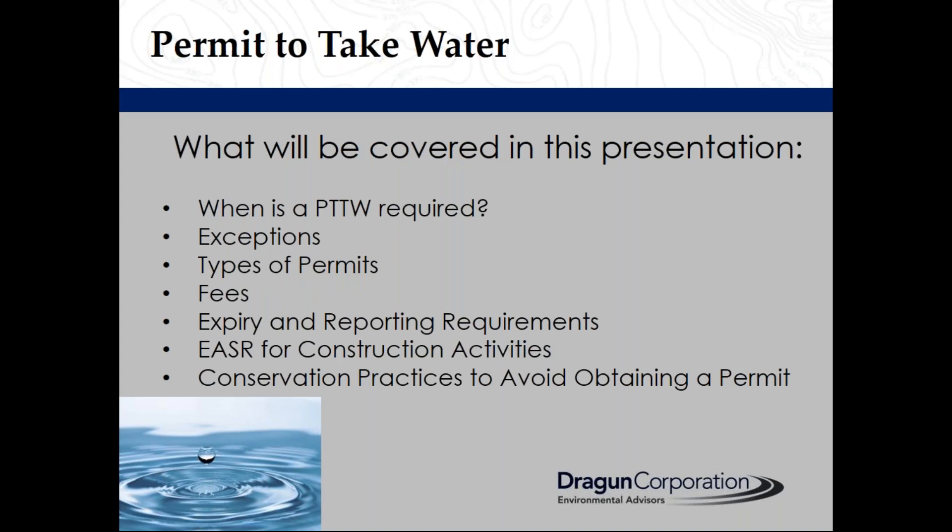This presentation is going to cover when a permit to take water is required, exceptions, types of permits, associated fees, expiry and report requirements, easements for construction activities, and conservation practices to avoid taking a permit.